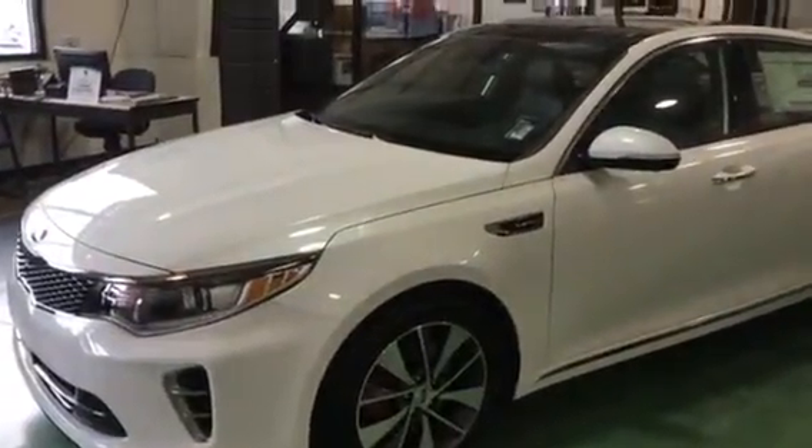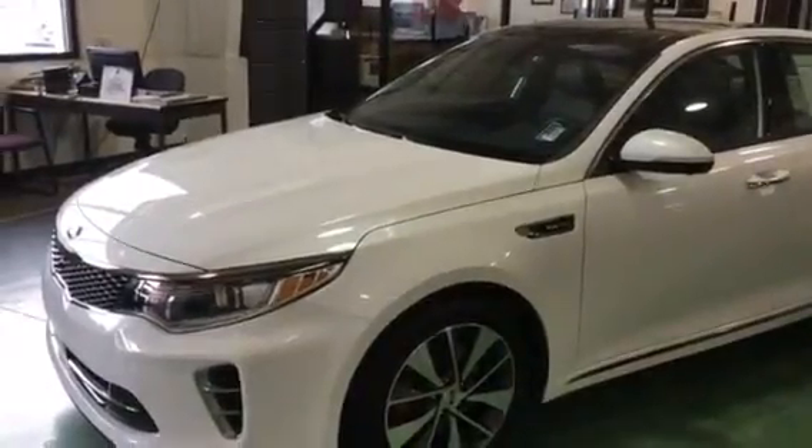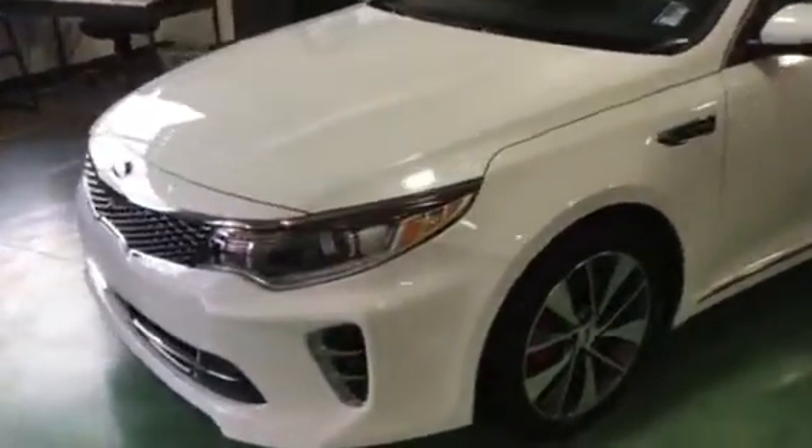Hey Charlotte, Scott Gruner here with YoungKey in Kaysville. Just wanted to thank you for your interest in the 2016 Kia Optima SXL. Wanted to make this video so you could take a closer look at it.